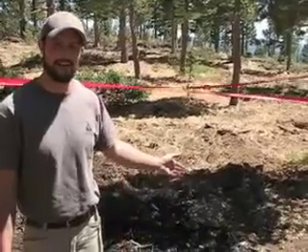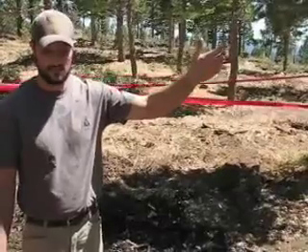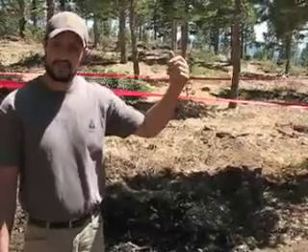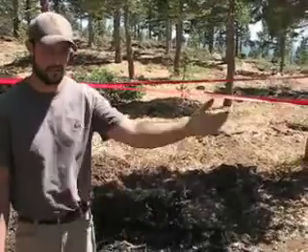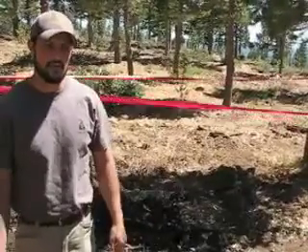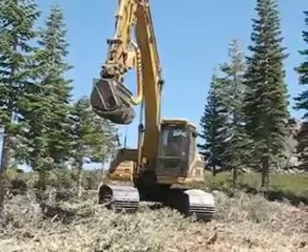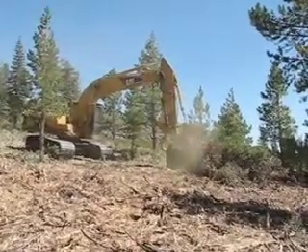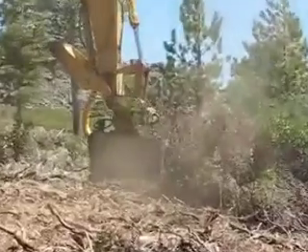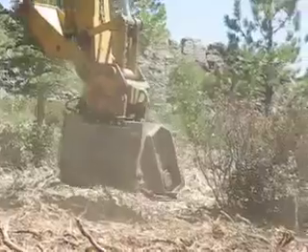This is a spot fire located about a mile to the east-northeast of the main fire that burned up from Donner Lake. It was caused by an ember from the main fire that was blown here by the wind. It landed in an area where we've done some fuels treatment, so luckily it wasn't able to advance as rapidly as it probably would have in an untreated area.